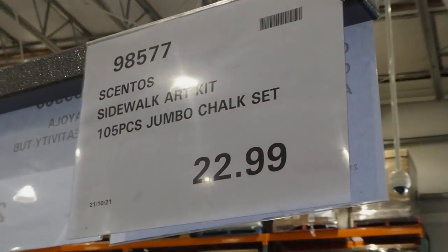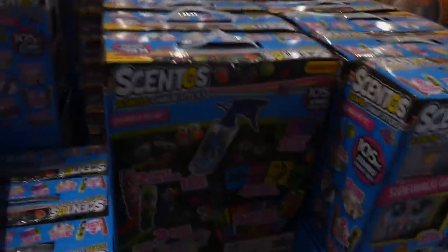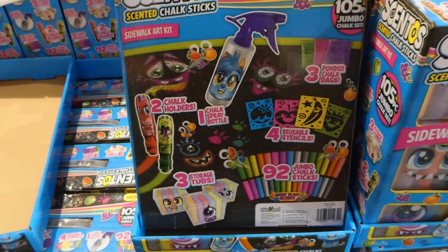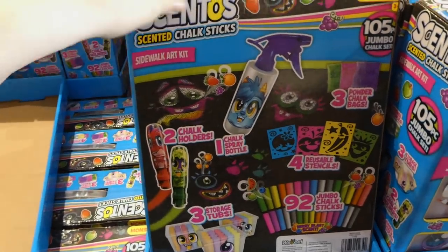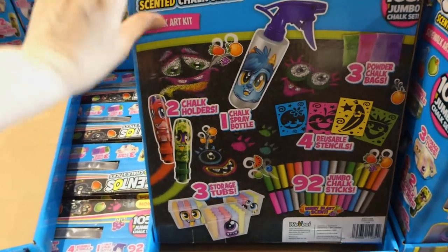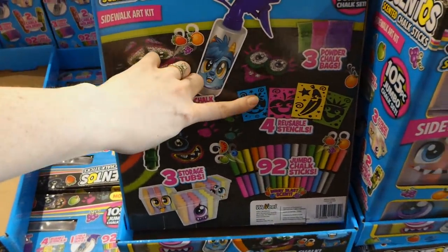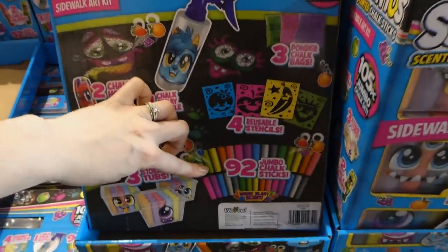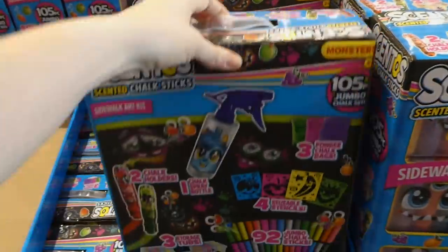There's also the Cento sidewalk art kit — it's 105 pieces, a jumbo truck set for $23. Someone at a recent birthday party gave out the Cento scented play-doh and it smells like candy, so you have to watch younger kids. It's scented chalk — you get two chalk holders, one spray chalk bottle, reusable stencils, three chalk powder bags, 92 jumbo chalk sticks, and three storage tubs.